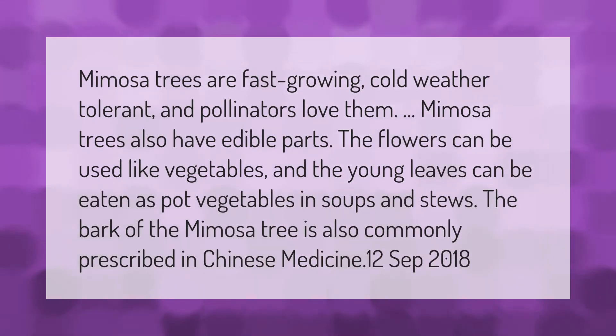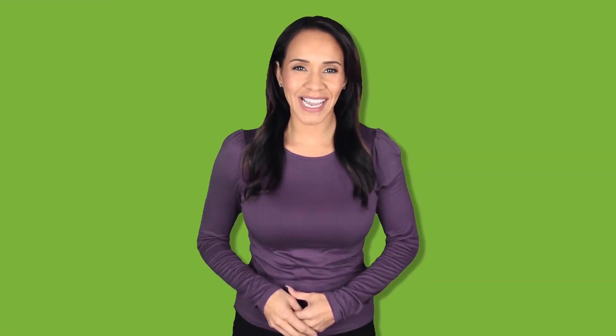Mimosa trees are fast growing, cold weather tolerant, and pollinators love them. Mimosa trees also have edible parts — the flowers can be used like vegetables and the young leaves can be eaten as pot vegetables in soups and stews. The bark of the mimosa tree is also commonly prescribed in Chinese medicine.